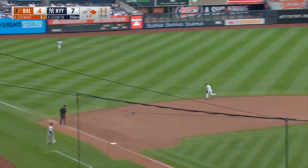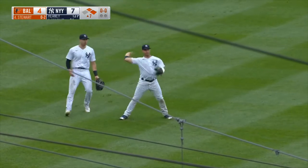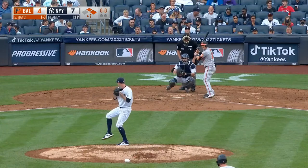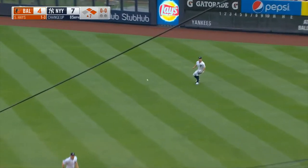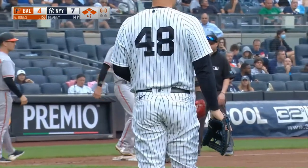And that one is squibbed the other way — it's a base hit into left field. Mancini will stop at second. And the Orioles have runners on first and second, nobody out. Line drive, a base hit to right field. They'll hold Mancini as Stanton fields quickly and gets it in. And just like that, the O's have the bases loaded.